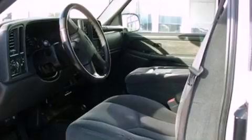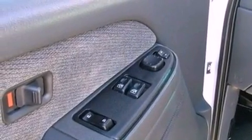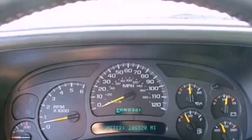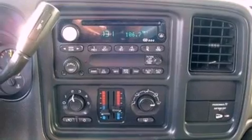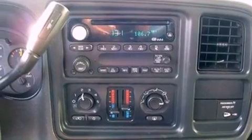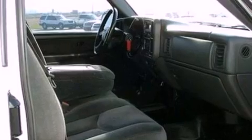Features include a double wishbone independent front suspension, air conditioning, cruise control, automatic locking wheel hubs, a bed liner, a passenger side vanity mirror, an engine immobilizer theft deterrent system, dusk-sensing headlights, full-power accessories, and a heavy-duty suspension.